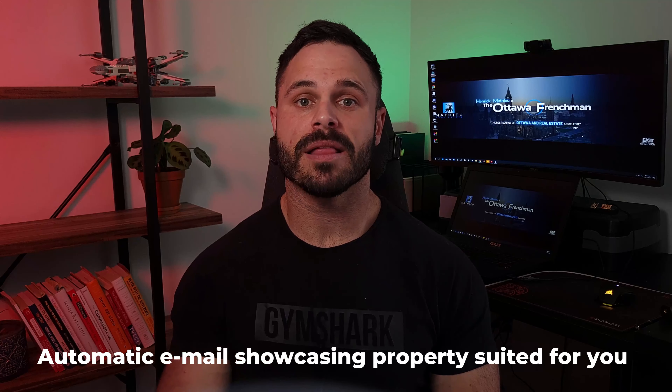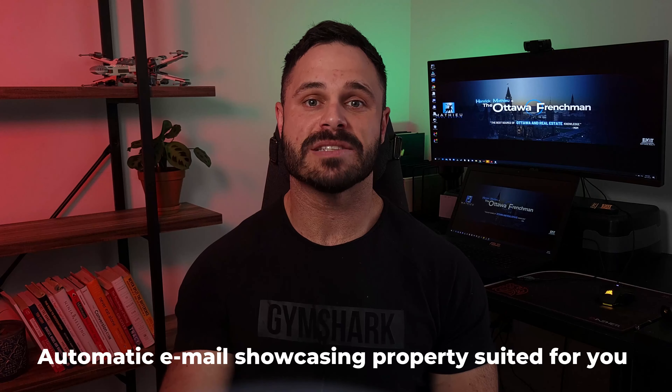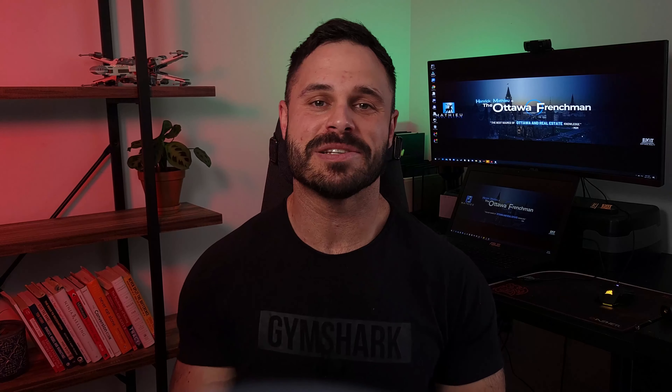What I can do for you is set you up on the system so you get by email every home within your criteria that hits the market. It gives you a leg up on every other buyer out there and makes the search a thousand times easier. In fact, you don't have to search at all — you just wait for the property to come to you. You can also favorite the ones you like to help me adjust the search and get you even better results.